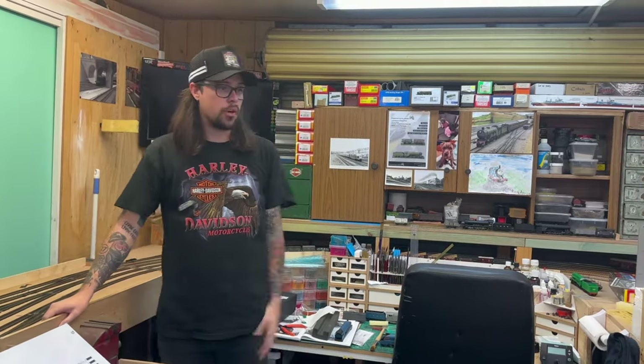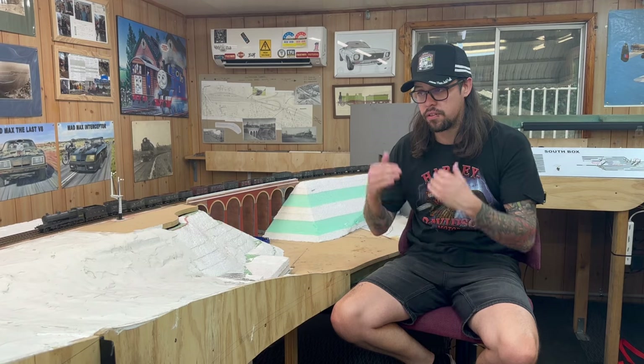So here we are — welcome to Woolmer Green, my model railway. The layout is based on Woolmer Green, which was a bottleneck of sorts. It was the north end of the two-track to four-track section over Digbyville Viaduct.